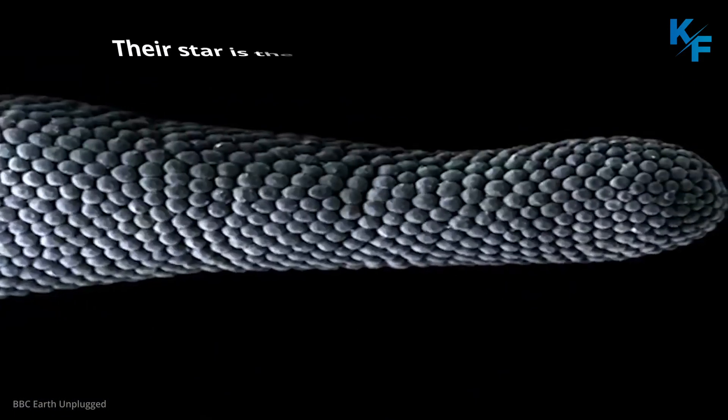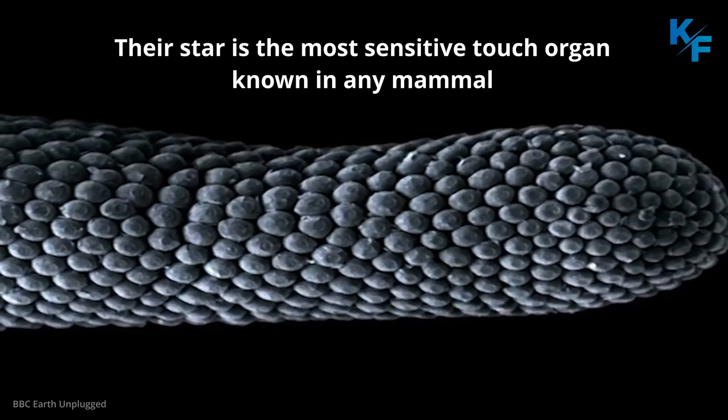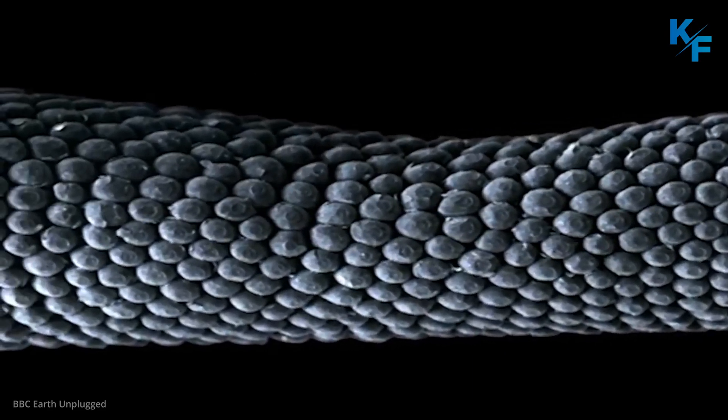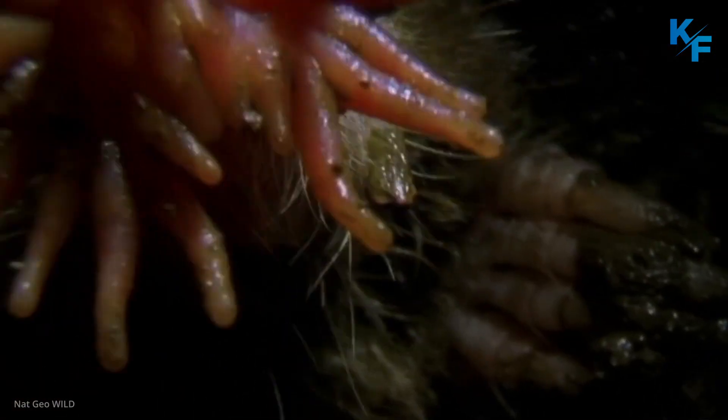Their nose isn't used for smelling — it's used for touch to feel around and hunt prey in darkness. The mole hunts by bopping its star nose against the ground rapidly; it can touch up to 12 different places in a single second. Their star is the most sensitive touch organ known in any mammal, containing more than 100,000 nerve fibers — around 5 times the number of touch fibers in a human hand — all packed into a star smaller than a fingertip. The sensory receptors are known as Eimer's organs, after the scientist who first observed them.